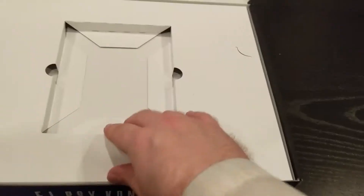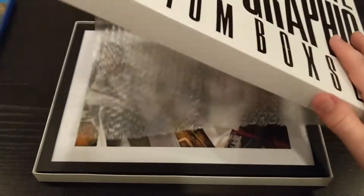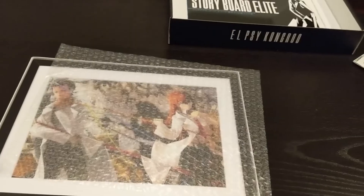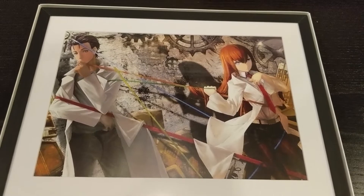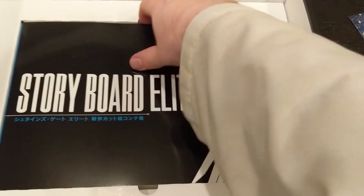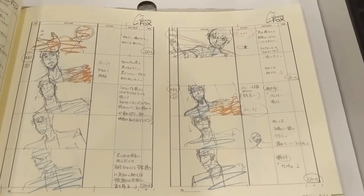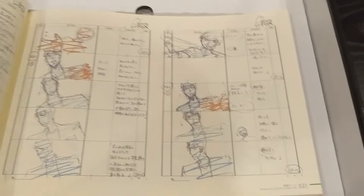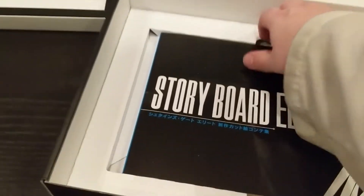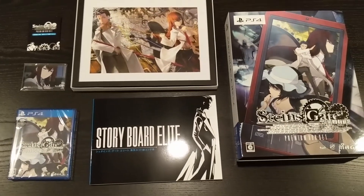Inside that envelope we have some film strips. And here we have the Steins;Gate Elite framed graphic. Oh wow, that's some nice art — I wonder what those fans mean though. And here we have the Steins;Gate Elite storyboard book — it's a nice thick book of storyboards from the director of the Steins;Gate series. And here it is in all its glory: the complete Steins;Gate Elite Premium Box Set.